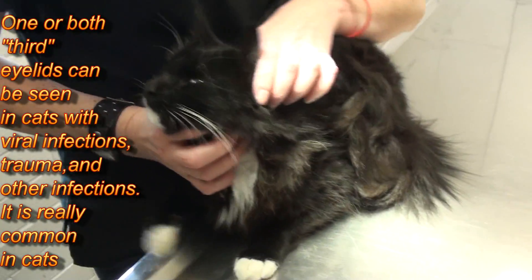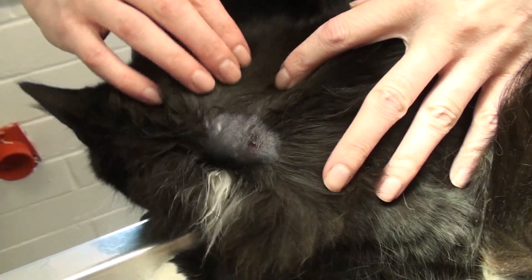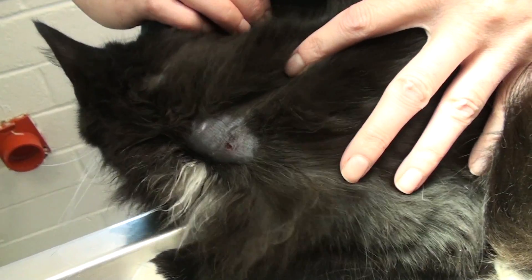And why does he have it? He has it because he got bit in the neck here, and it inflamed his sides — probably the nerves that are associated with that.